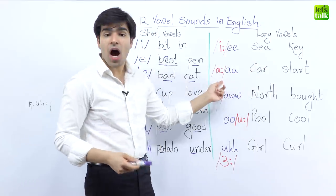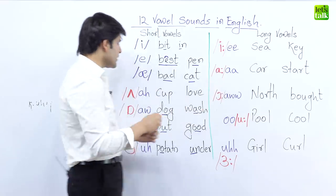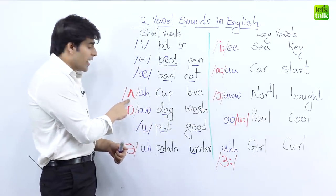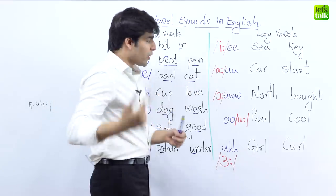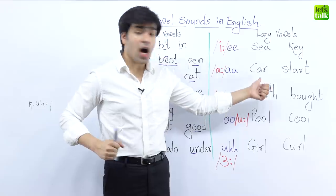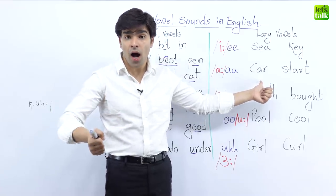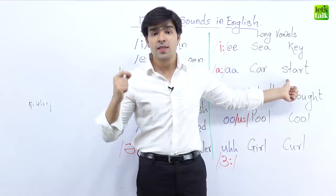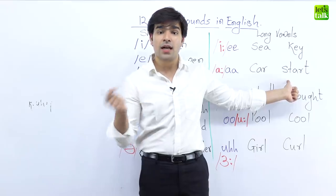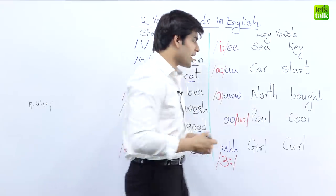The next long vowel sound is the long 'ah.' On the left it is short 'ah,' but on the right it becomes a long 'ah.' For example, in the word 'car' — please repeat after me: car. The next word is 'start' — not 'start,' it changes to 'start.'